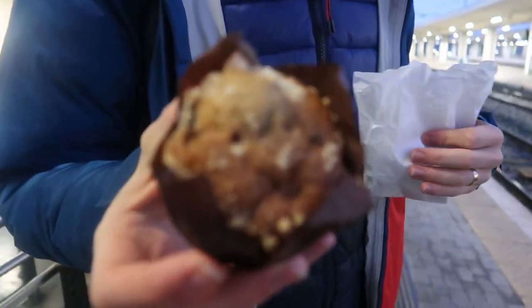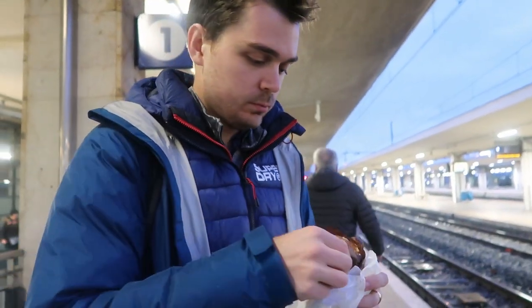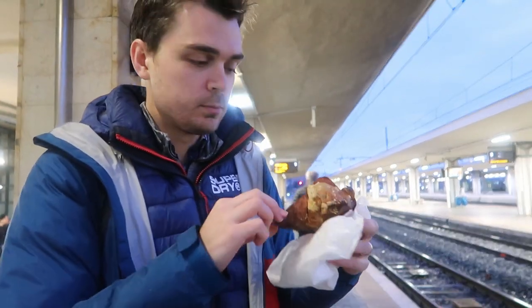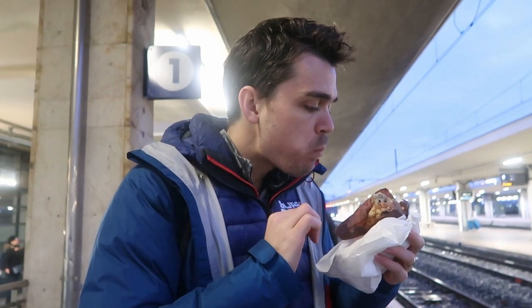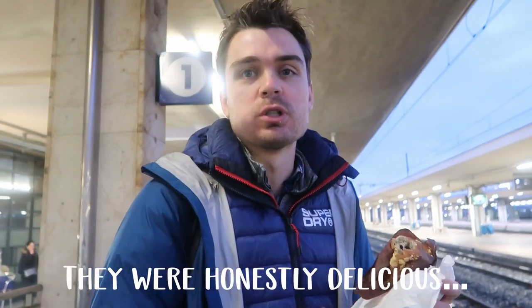This is what $2.50 will get you. It's not bad — the crumbles are a good touch.